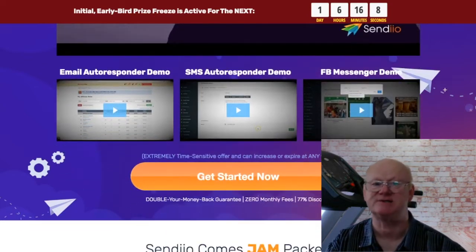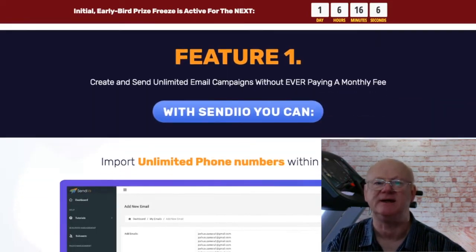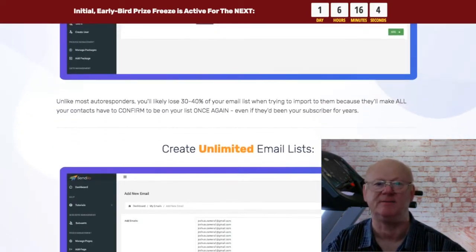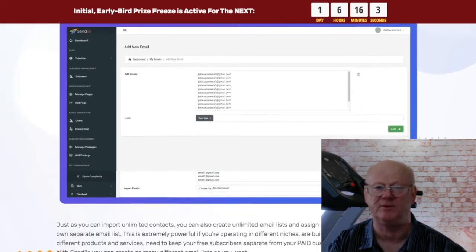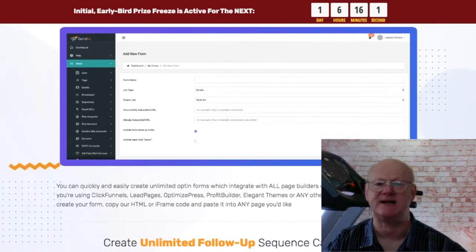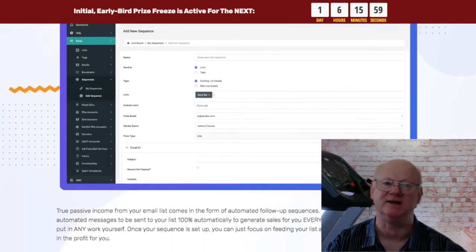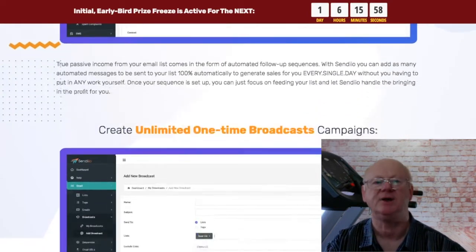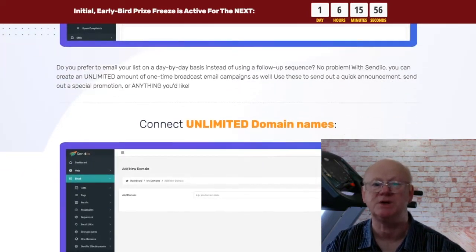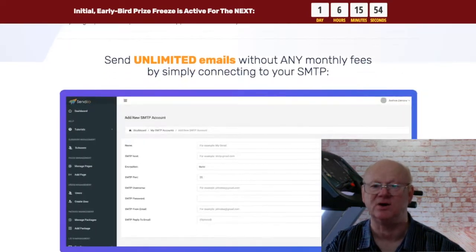Fast movers are also going to be getting agency access thrown in as a big vendor bonus. Once you log into the cloud based platform and access the dashboard you will see that everything is laid out in an easy to use fashion and there is a help element built in just in case you need it. You will be able to easily connect your Facebook page, upload your phone numbers and connect your SMTP account as well. Everything is so easy — you will be able to broadcast your emails, send out SMS messages as well as broadcast a Facebook message. You can use Gmail as your SMTP or use your domain which, once you whitelist it, is going to give you better deliverability and inboxing. All of this is very easy to do and is covered in the training.